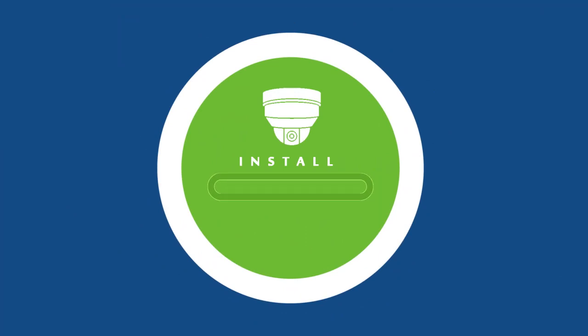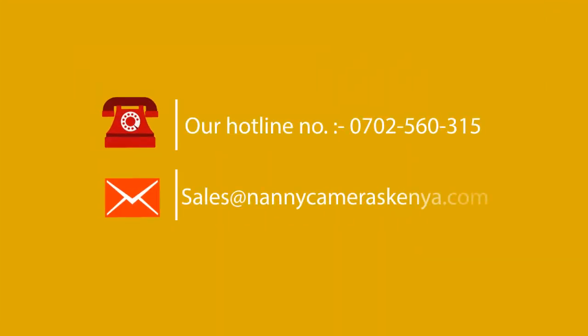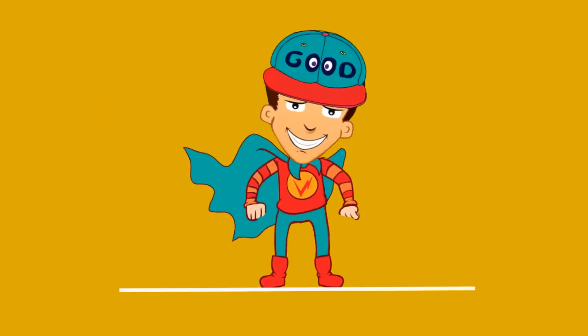What's more, installation for any of these cameras is super easy. However, should you experience any difficulty whatsoever, simply call our hotline numbers or email us at sales@nannycameraskenya.com and one of our technical assistants will be ready to help you out.